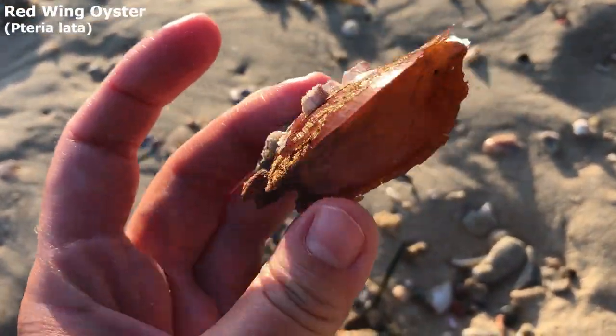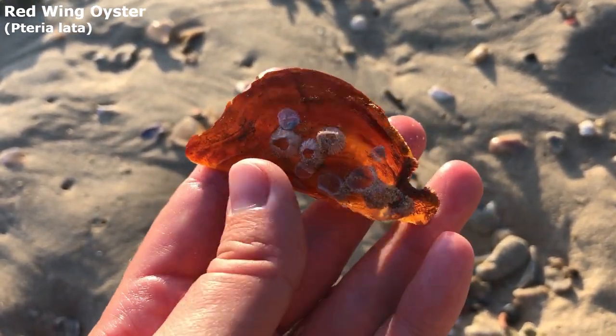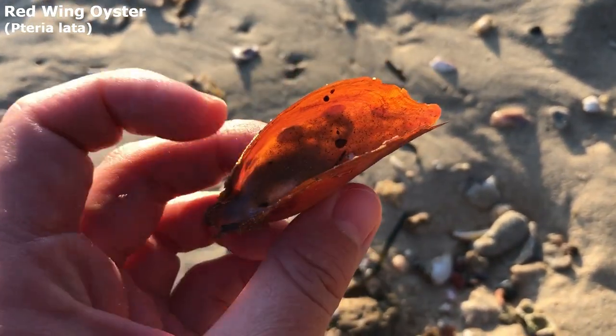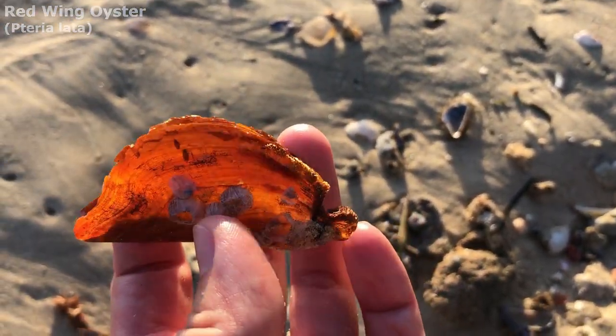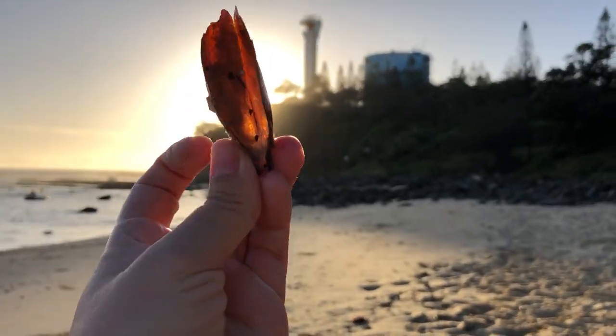It is a type of pearl oyster. I'm pretty sure this is the wing pearl oyster, if I'm getting that right. It's got a lot of barnacles on the side of it. It should be like shiny and silver on the inside — it's a bit hard to show, but super duper cool looking.